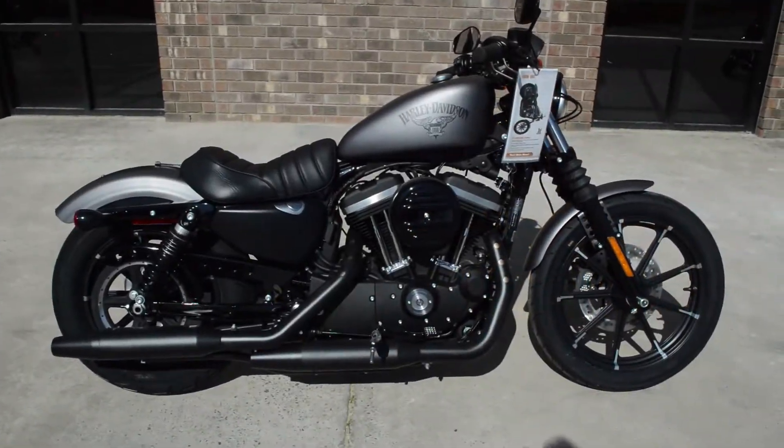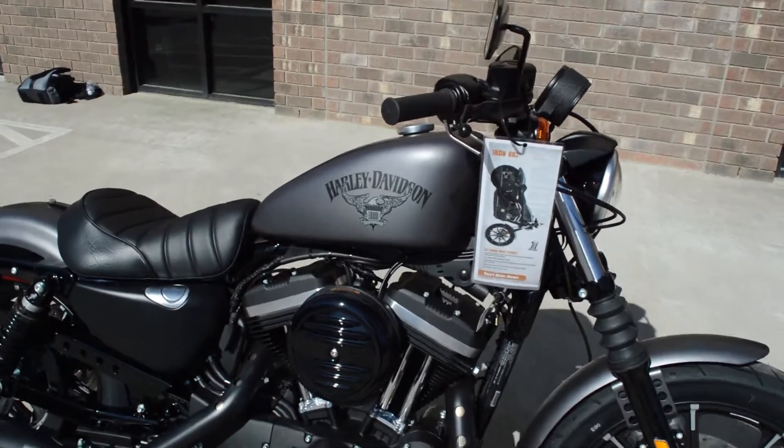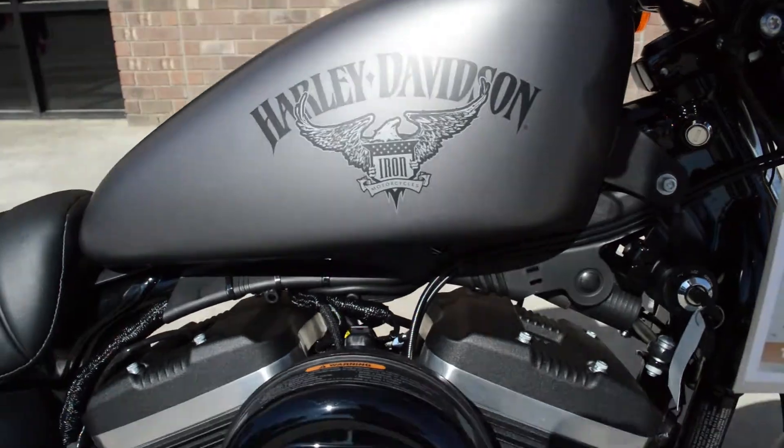Thanks for joining us here at Cox's Double Eagle Harley-Davidson in Pinehurst, North Carolina. We've got a brand new 2017 883 Iron. This is the charcoal denim paint set.